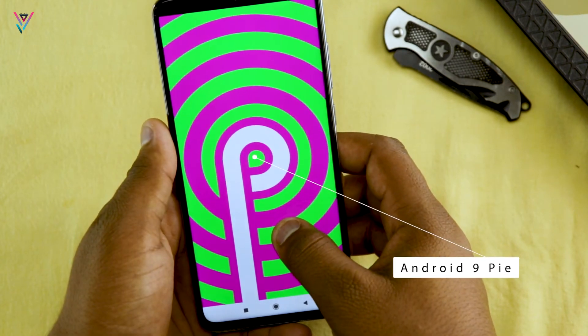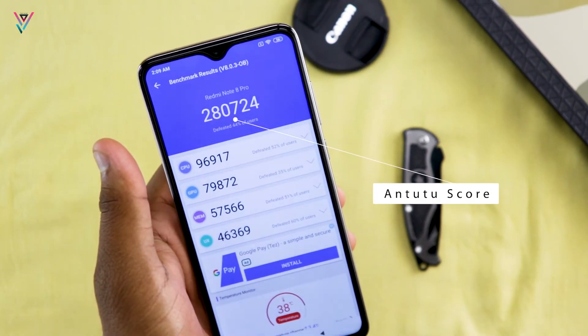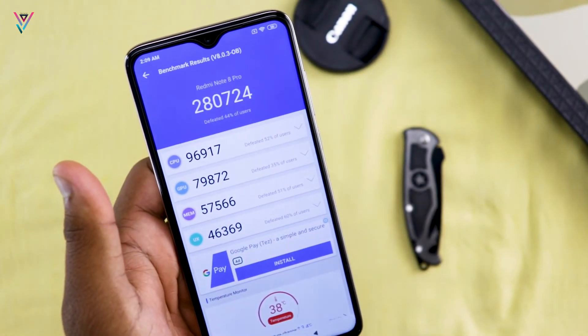After this we will get MIUI 11, and there are chances that in Q1 2020 you will get the Android 10 update. Quickly talking about the processor — it's the MediaTek Helio G90T, which is a gaming and flagship processor. The AnTuTu score is around 2,80,000, which is very high. I have installed PUBG and COD, and you can get around 2,40,000 which is a big score.